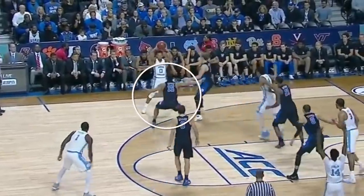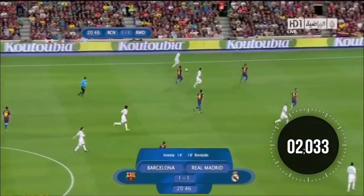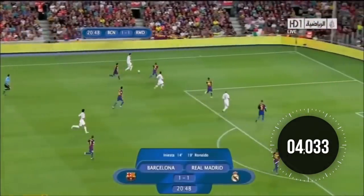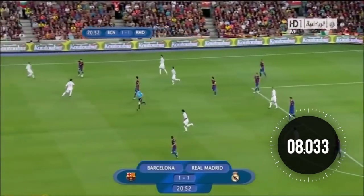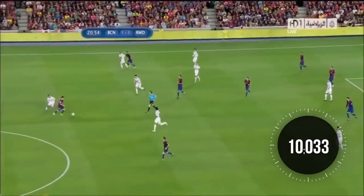Kawhi, for example, covers about 2.44 miles a game. But in the game we watched, he only explosively accelerated for a total of 144 seconds. So what this means is that you have to move explosively very quickly, like a lineman in football, but also have the aerobic capacity similar to a soccer player.